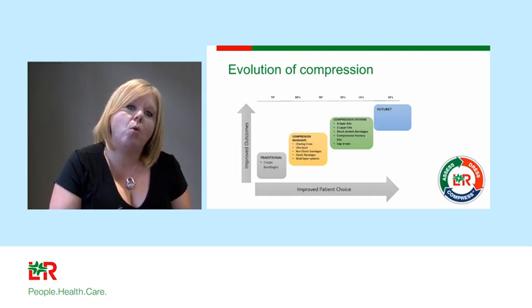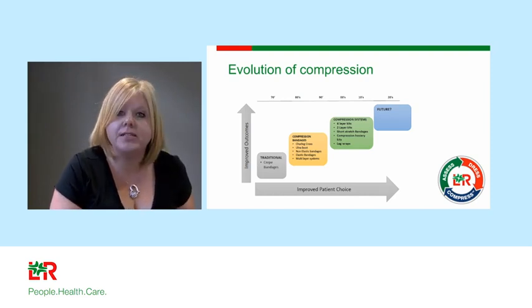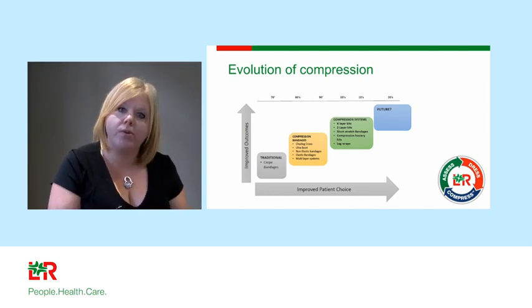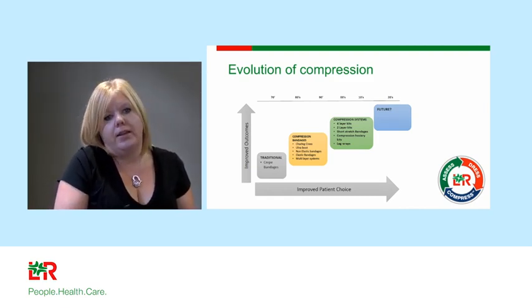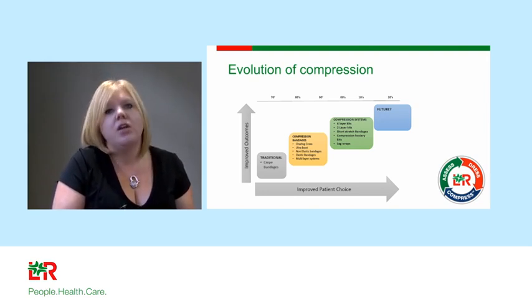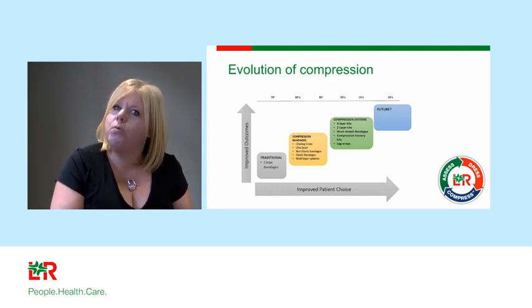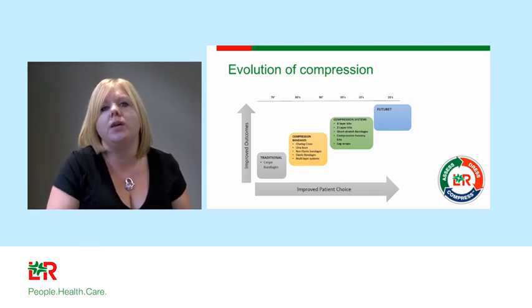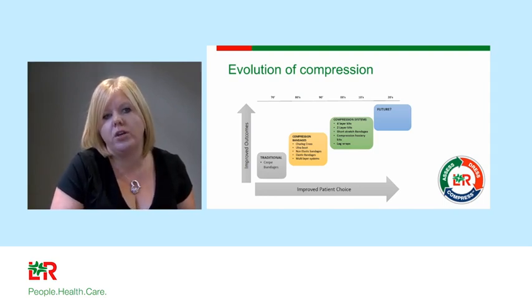Compression therapy has come a long way. When I started as a vascular nurse in the 1990s, only four-layer compression bandaging was used, and nurses weren't even allowed to apply it — my consultant used to get on his hands and knees to apply it. Things have changed dramatically. In the last 10 years we've had great improvements with two-layer bandage kits that ease application and comfort, working and resting pressures, and the creation of two-layer compression hosiery kits.